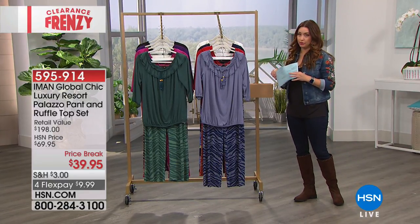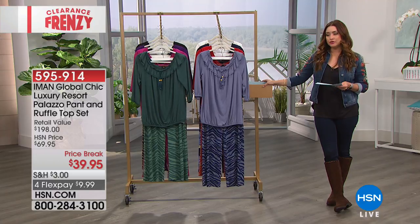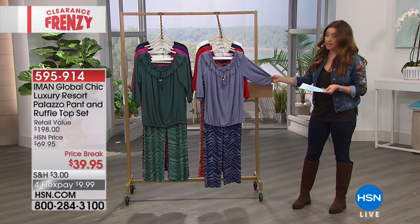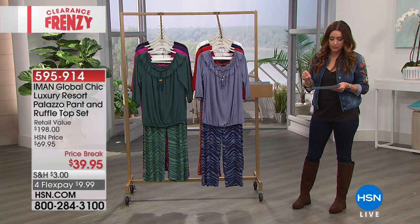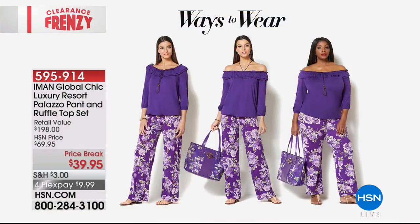Moving on to the incredible Iman — supermodel Iman has graced every runway and every magazine cover, bringing her exclusive fashion line. Everything is designed to fit, flatter, and be easy wear, easy care. This is part of her luxury collection — the global chic luxury resort palazzo pant with the ruffle top. The top has an elasticized neckline, so you can wear it on the shoulder, down, or off one shoulder. Pop a fun necklace, put your hair up, and it's a great look.